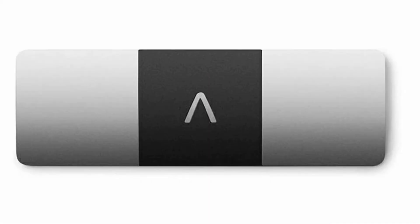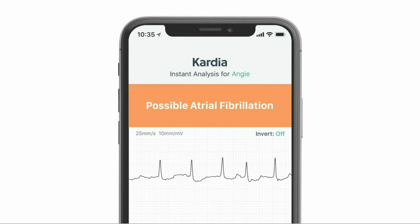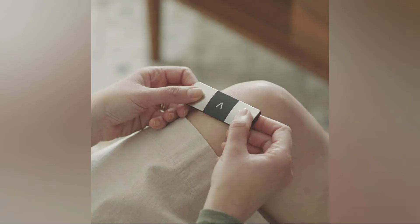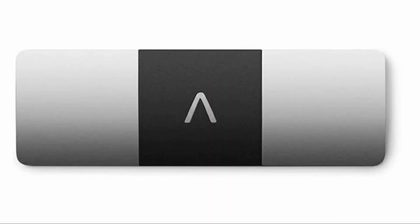You can record medical-grade ECG in just 30 seconds without any hospital visits. This device is able to detect three of the most common heart arrhythmias, which include atrial fibrillation, tachycardia, and bradycardia. This 6-lead ECG will give your doctor more detailed heart information.